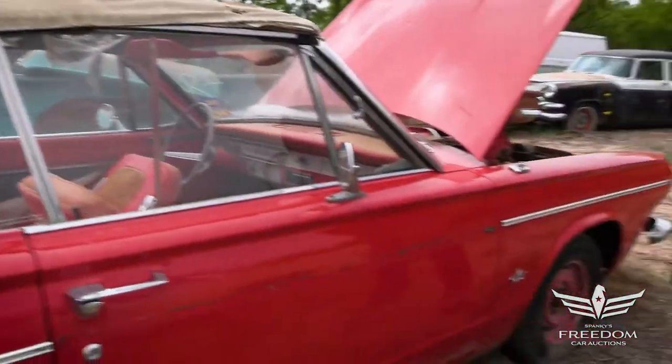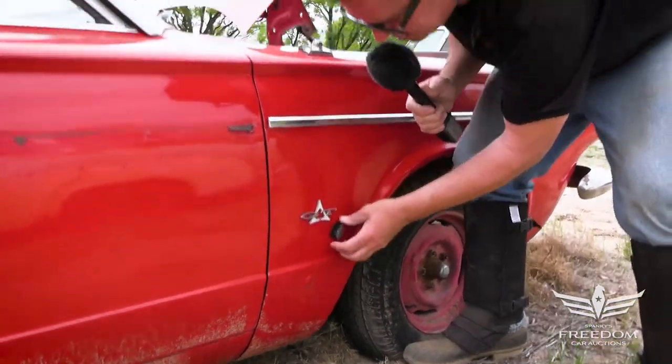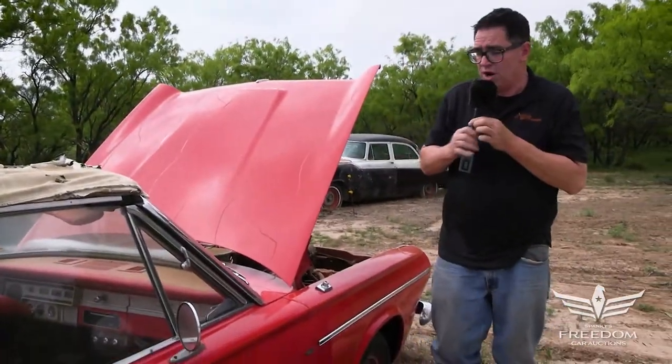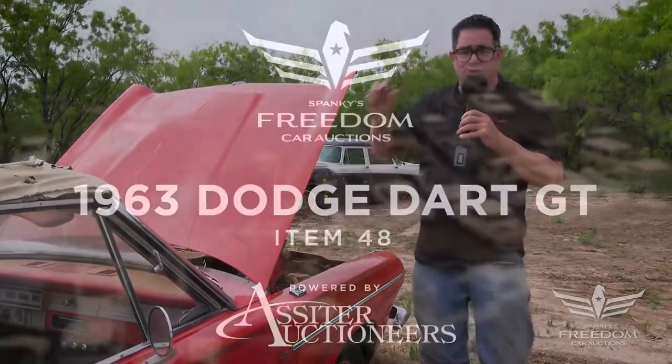Wrapping it up with the front fender — break out the magnet one more time down low, and yeah, it sticks. So nice. This is a nicely preserved amateur restoration with the red paint job, but this car with a minimal amount of effort would make a fantastic cruiser. Keep the six or put a V8 in it — that's your choice.